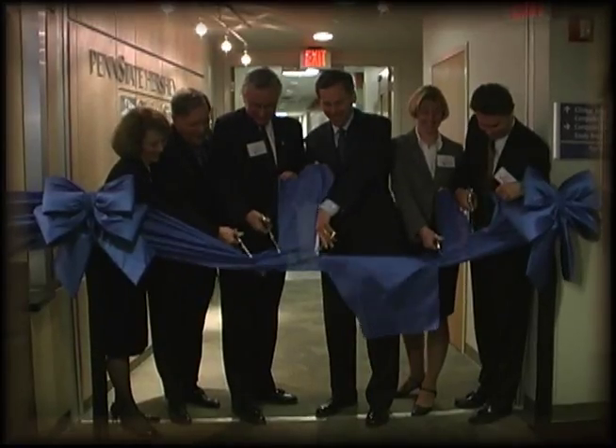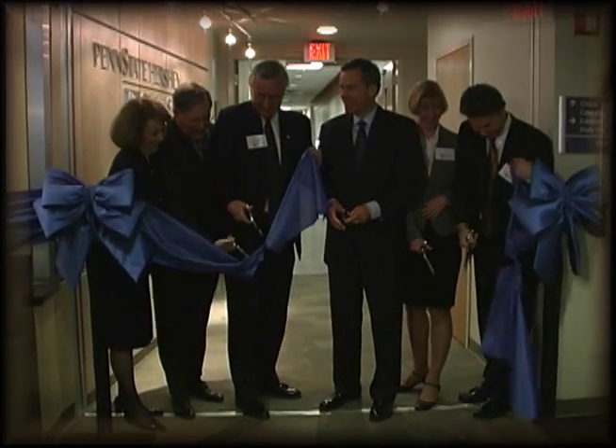Welcome to the Penn State Hershey Clinical Simulation Center. We have used simulation-based strategies for teaching, research, and system and safety improvement for almost two decades. Thanks to the dedication of Dr. Hal Paz, our Dean and CEO, we now have a state-of-the-art facility. I'd like to take you on a tour.